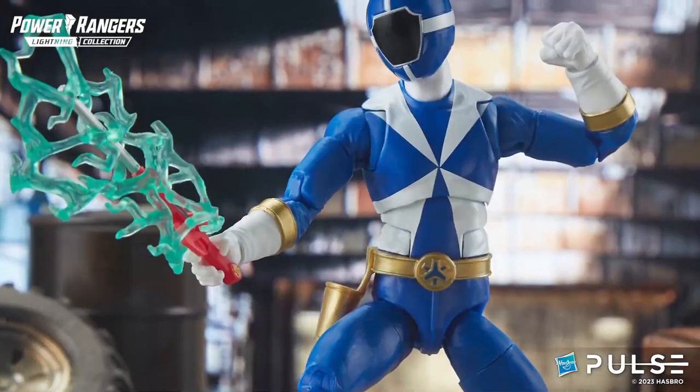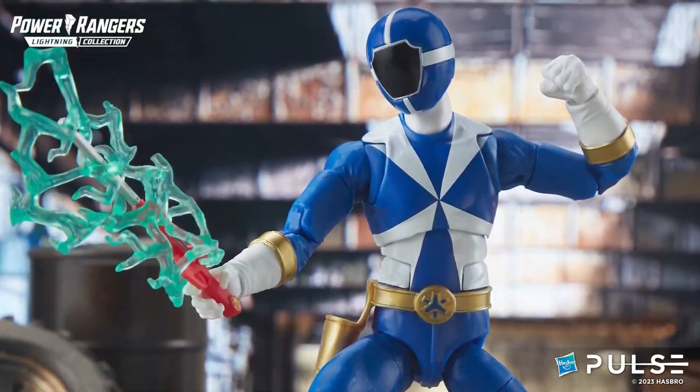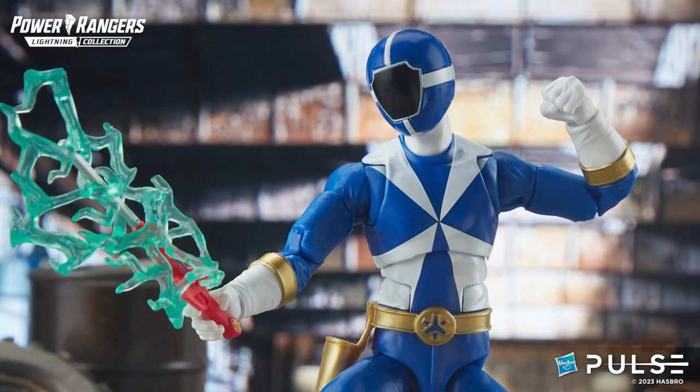Whenever I look at all the Power Ranger figure offerings and what comes in a Lightning Collection box, I always get so excited about all the blast effects. They are classic — they are part of what is offered for Lightning Collection. The sword ones especially are pretty fun; I love the way they kind of wrap around all of the longer sword-like weapons.